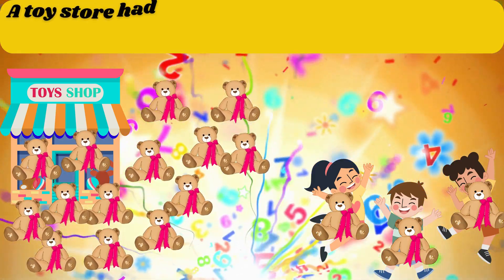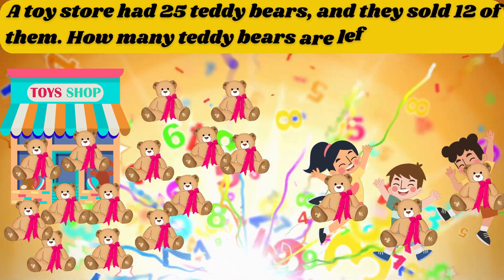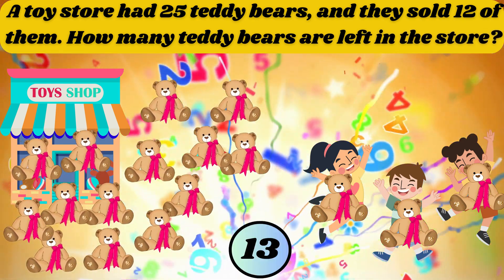A toy store had 25 teddy bears and they sold 12 of them. How many teddy bears are left in the store? The answer is 13.